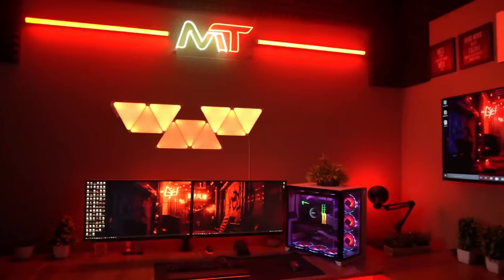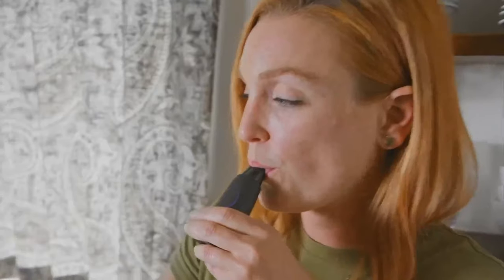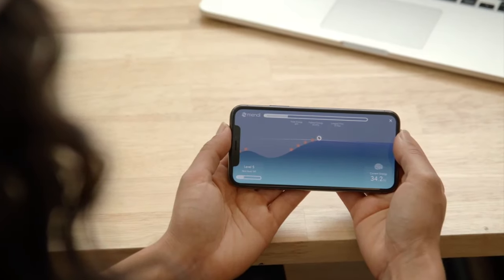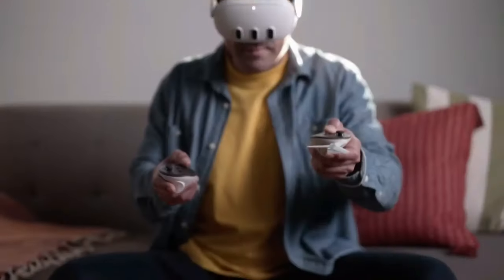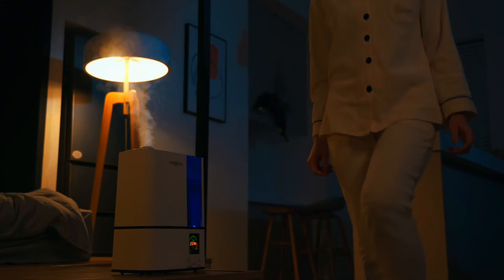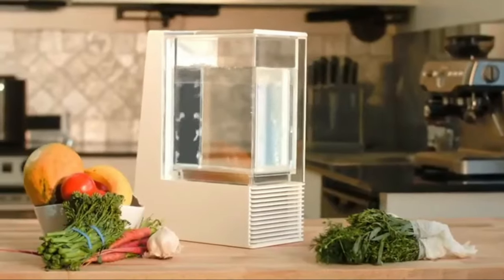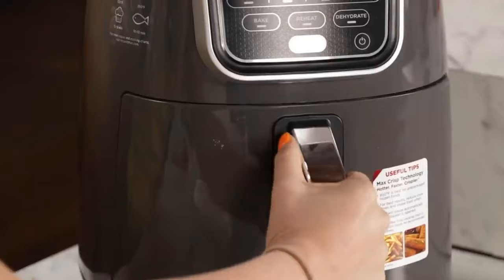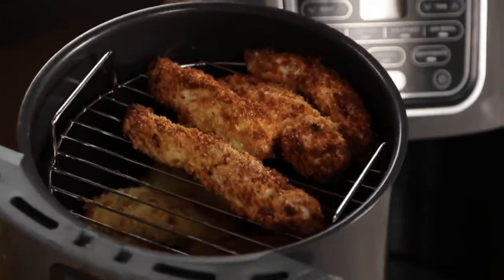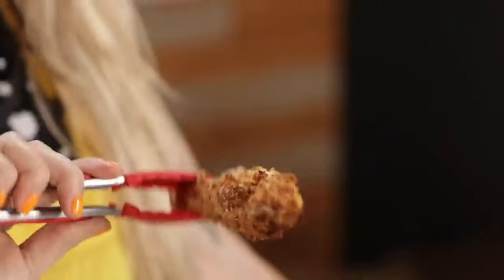50 coolest Amazon gadgets you need to see. Did you know that Amazon's top-selling electronic device of all time is none other than the humble Kindle? Over 100 million of those units have flown off the virtual shelves. In today's video, we are talking about similar slick tech gear, so get ready to be blown away as we unleash the ultimate Amazon gadget extravaganza.